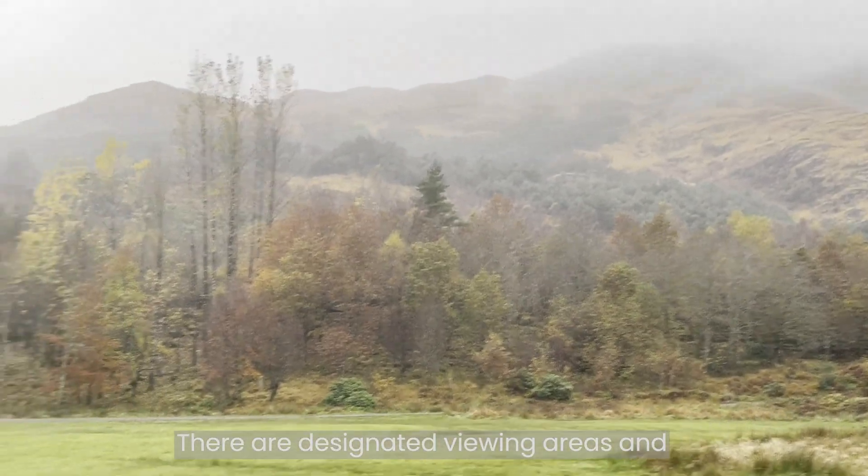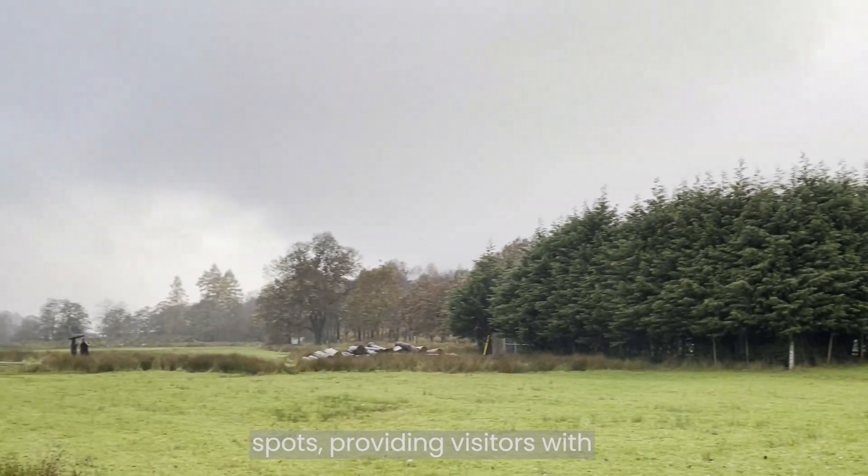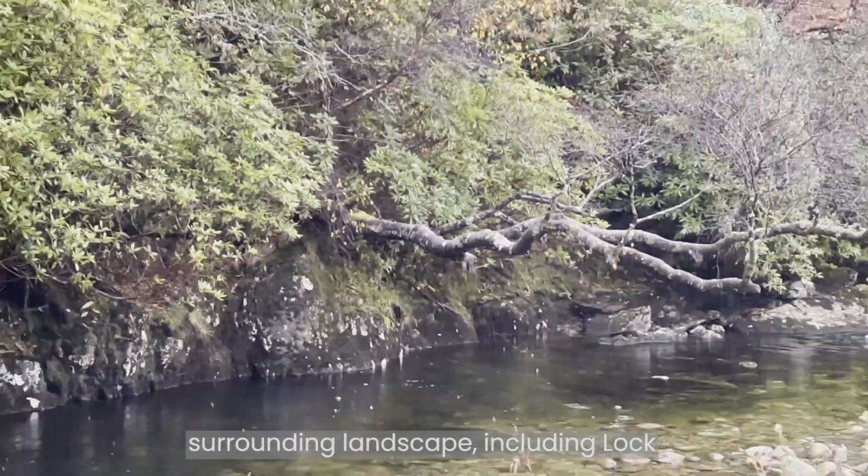There are designated viewing areas and hiking trails that lead to elevated spots, providing visitors with breathtaking views of the viaduct and the surrounding landscape, including Loch Shiel.